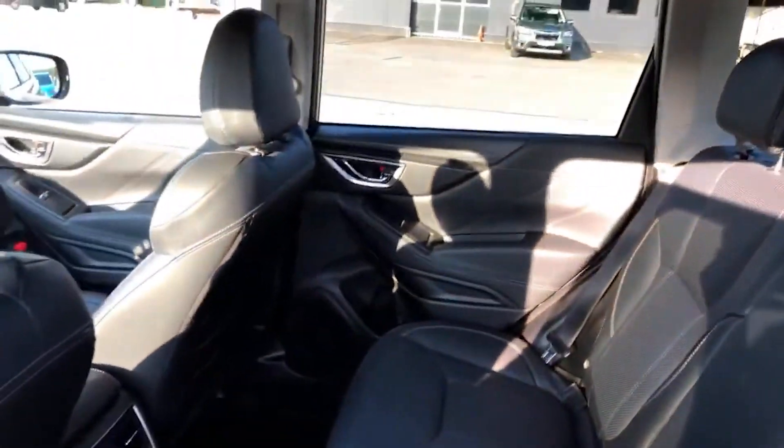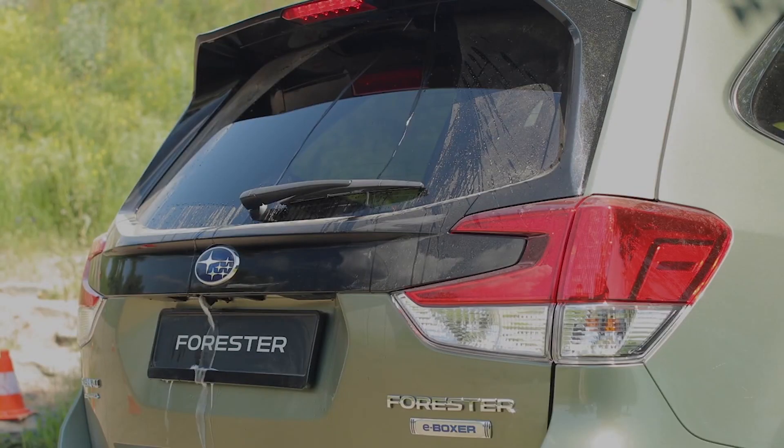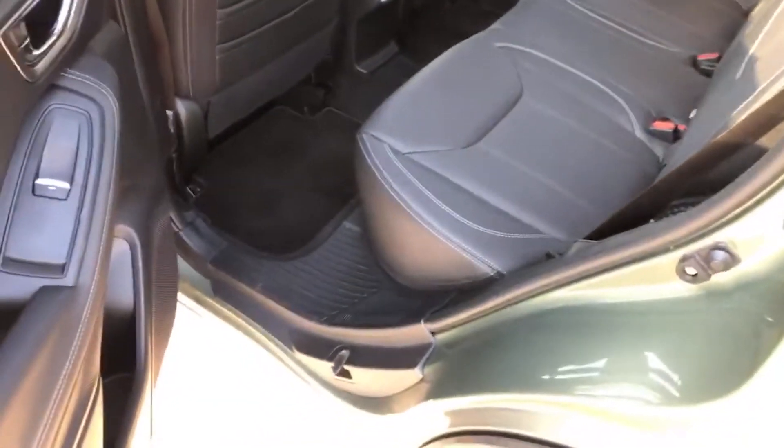You also have the full array of equipment that you'd expect, and there's plenty of space at the back. Worth mentioning is that this is a European-spec car, so in the UK trim levels might vary. You also have these funky roof rails with steps to make it nice and easy to access the roof.